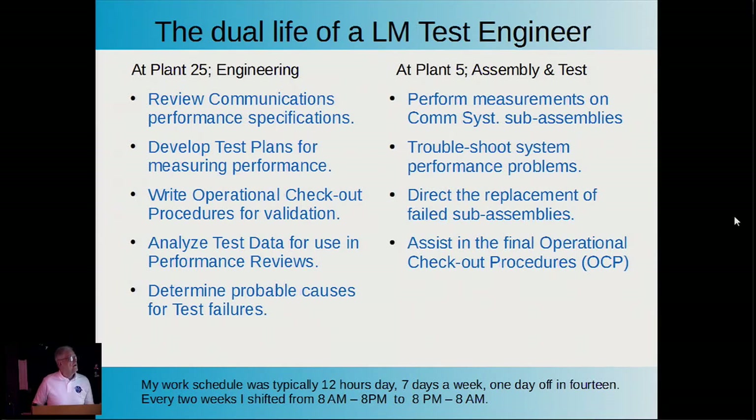The life of a test engineer was kind of a split personality. In the engineering building, we had to review communication specifications, develop test plans, write operational check procedures, analyze data, determine probable causes for failures, and come up with remedies. When we weren't there, we were performing measurements and testing—in my case, with the communications systems—troubleshooting performance problems, directing replacement of failed assemblies, and assisting in the final operational checkout procedure, which NASA used to assure the lunar module met contract specification.